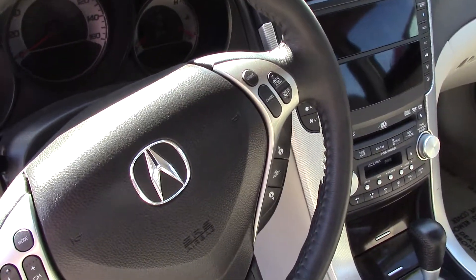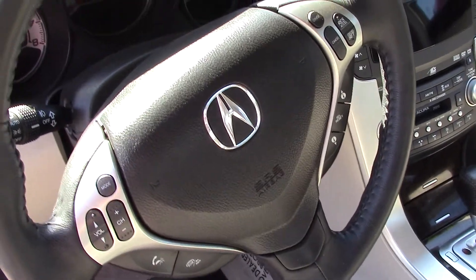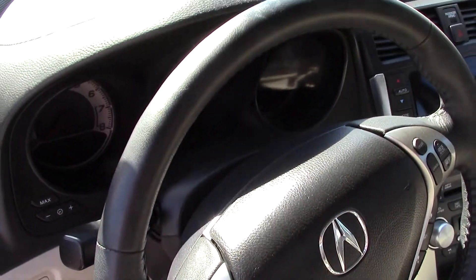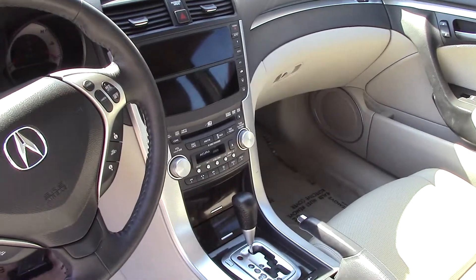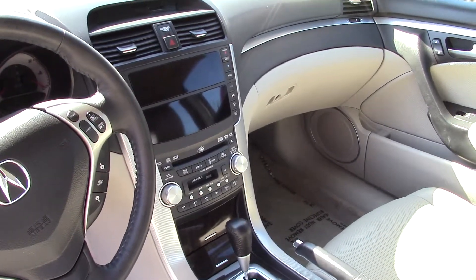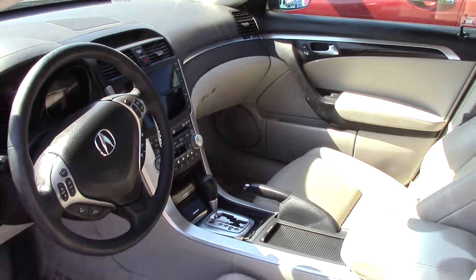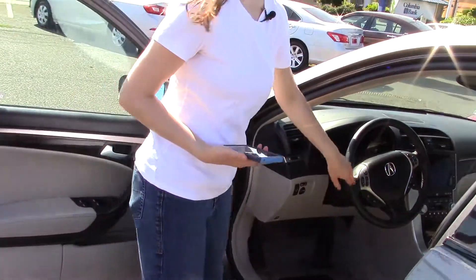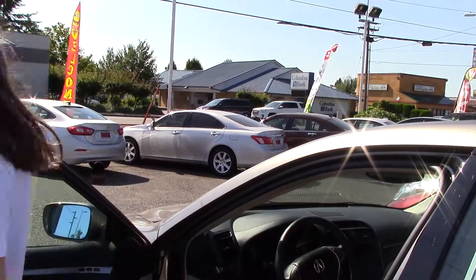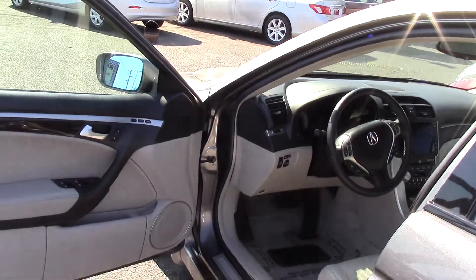It has 5.1 surround sound, a 6-disc CD player with MP3 playback, and a subwoofer, a radio data system with DVD audio, and Sirius XM satellite radio. It also has Bluetooth and is pre-wired for your phone, with steering-mounted controls for all that. Plus, it has wood and little foam accents.